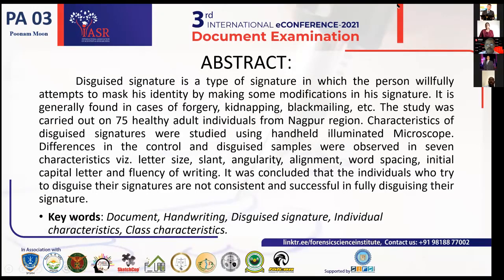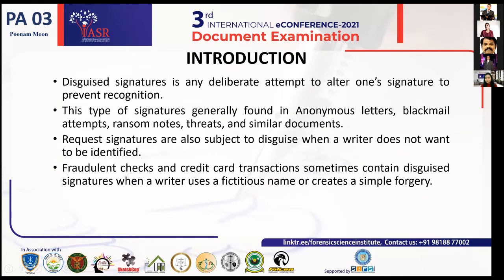The abstract of the study: a disguised signature is a type of signature in which a person willfully attempts to mask their identity by making some modifications in their signature because they want to hide their identity from getting caught. It is generally found in cases such as forgery, kidnapping, blackmailing, etc. The study was carried out on 75 healthy adult individuals from the Nagpur region. Characteristics of disguised signatures were studied using a handheld illuminated microscope. Differences in the controlled and disguised signatures were observed in seven characteristics: letter size, slant, angularity, word spacing, initial capital letter, and fluency of writing. It was concluded that persons who tried to disguise their signatures were not consistent and were not successful in fully disguising their signature.